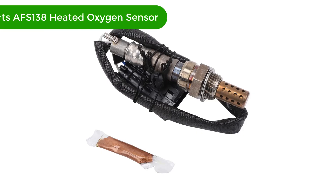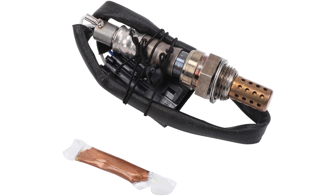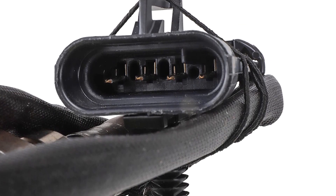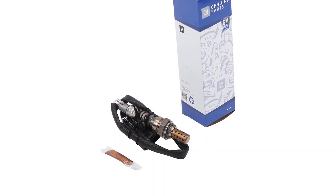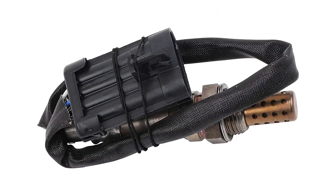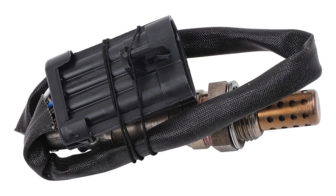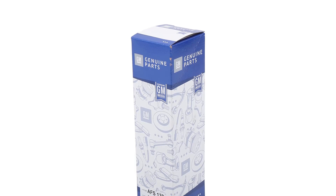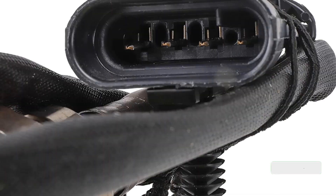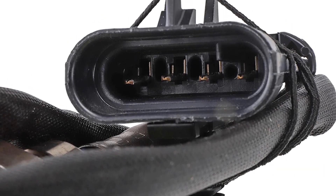Number 5. Our fifth best pick is the GM Genuine Parts AFS 138 heated oxygen sensor. General Motors provides high-quality O2 sensors, fuel injectors, and other auto components that help ensure your vehicle gives optimum performance. This oxygen sensor not only detects the level of oxygen in your vehicle's exhaust but also helps regulate the emissions from your vehicle. This sensor measures the proportion of oxygen in the exhaust gases. Using this sensor, the air and fuel ratio of your car or any other vehicle can be adjusted to maintain it at 14.7 to 1, which is the appropriate value for smooth performance.